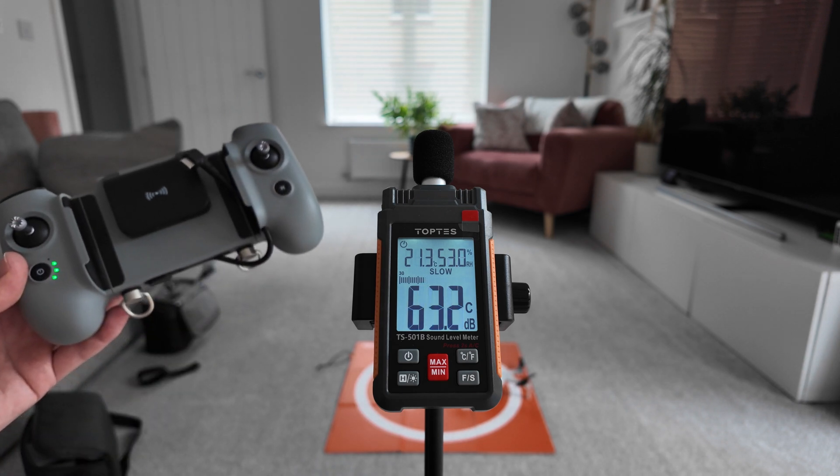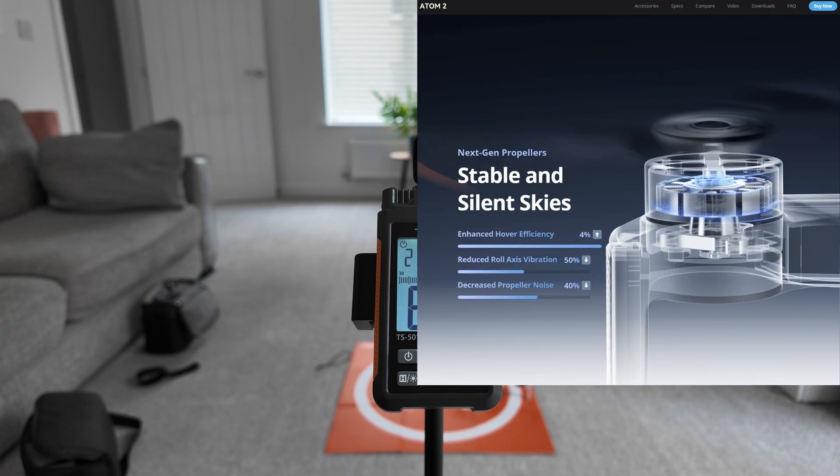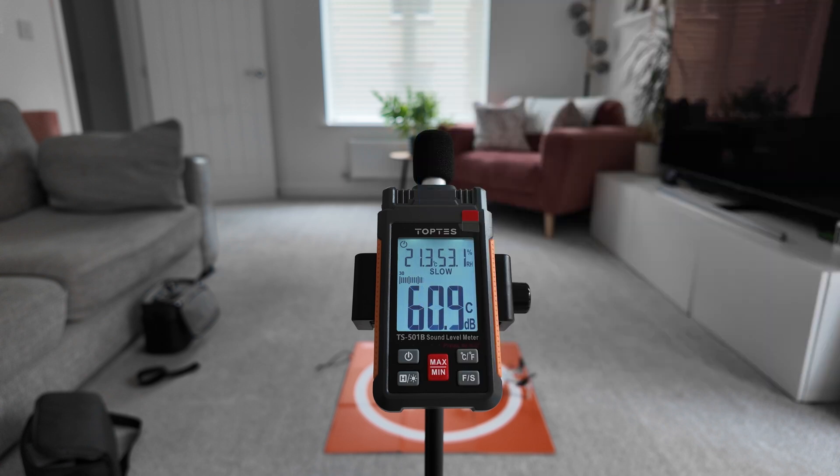And there you go. I believe the Potensic Atom 2 is no change for audio levels. So I don't know where they're getting their 40% decreased sound from. I hope you've enjoyed this quick little video and I will see you on the next one. Later.